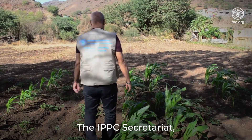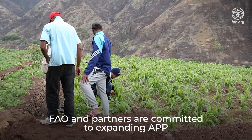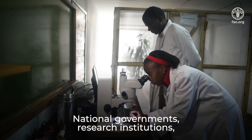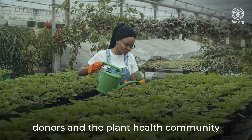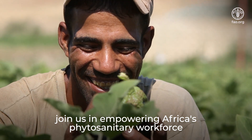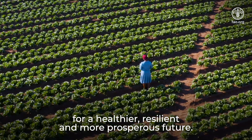The IPPC Secretariat, FAO, and partners are committed to expanding APP throughout the African continent in the coming years. National governments, research institutions, development organizations, donors, and the plant health community, join us in empowering Africa's phytosanitary workforce for a healthier, resilient, and more prosperous future.